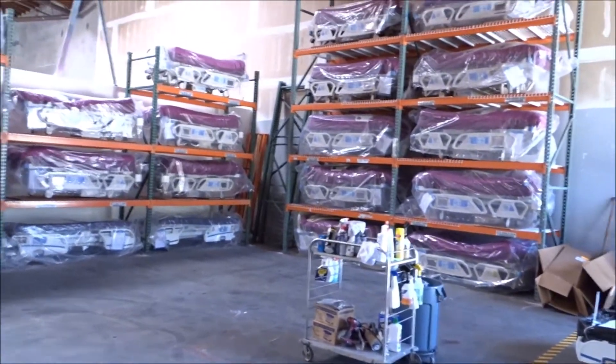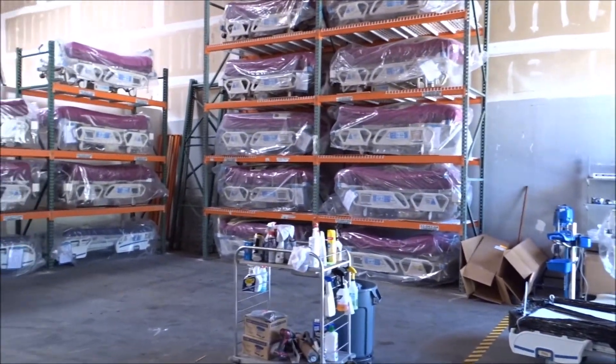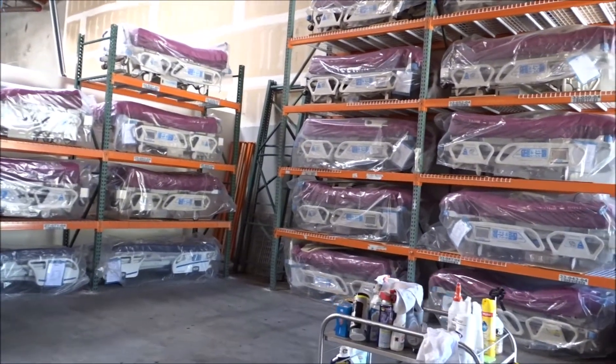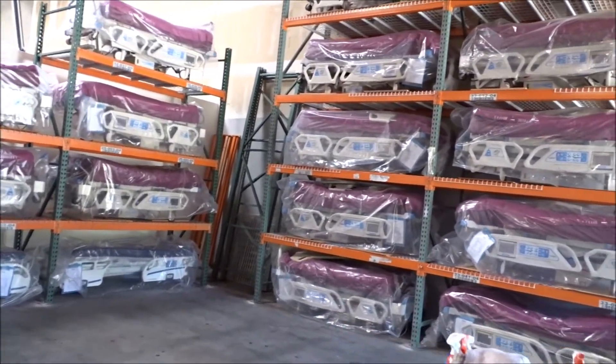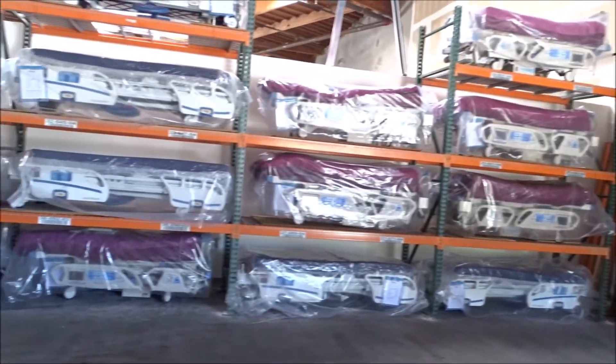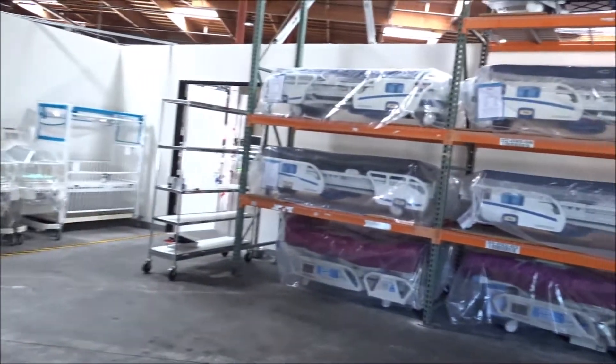That's our showroom here. Here you can see we've got more medical equipment rentals in stock. We do a lot with wound care treatment surfaces. We rent a lot of wound care mattresses, Total Care Sport beds by Hillrom — you have your lateral turning, low air loss, and your percussion.